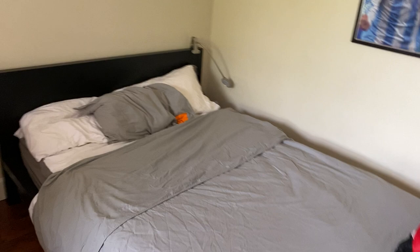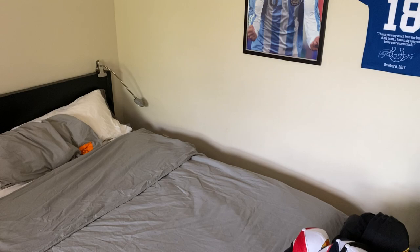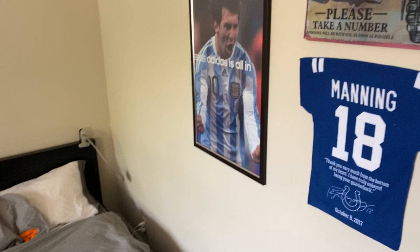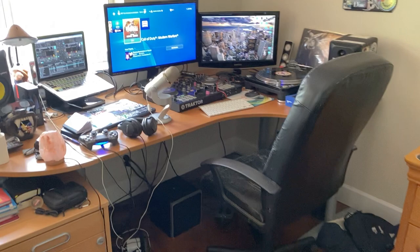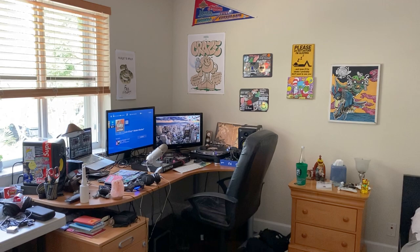There we have my bed — nothing really special there. On the other side of the bed I have where I charge my phone and my watch. A little light in the back and some decorations on the wall. We pan over to kind of the busiest part of the room and the part I use the most: my desk and nightstand area.